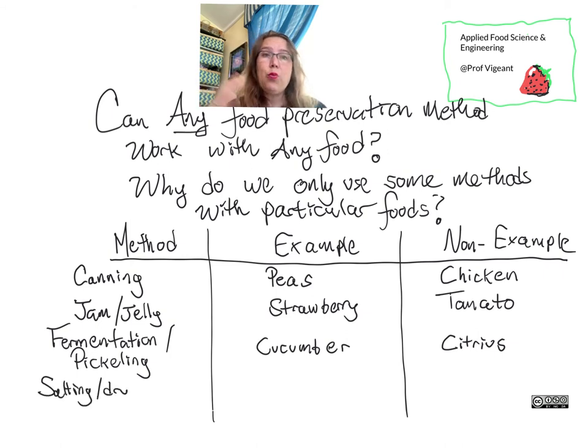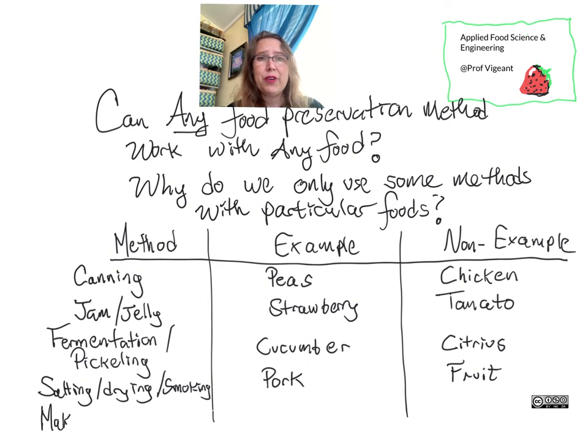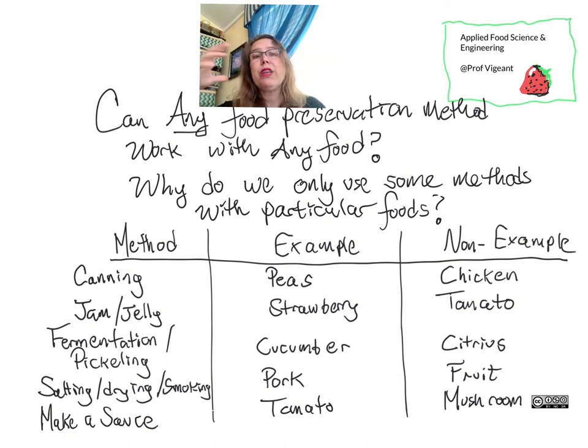Salting and drying, with or without smoking, is a classical method of preserving meats and fishes. People do this with pork — a ham has been treated this way — but you might not see it so often for fruits or vegetables. Finally, making a sauce is a lot like jam and jelly: we make tomato sauces but don't tend to make mushroom sauces. Making a sauce means reducing water activity by adding materials, boiling off some water, and keeping it in a sterile, clean container.